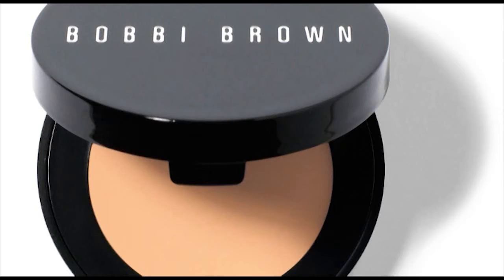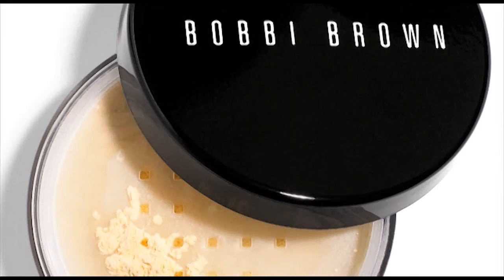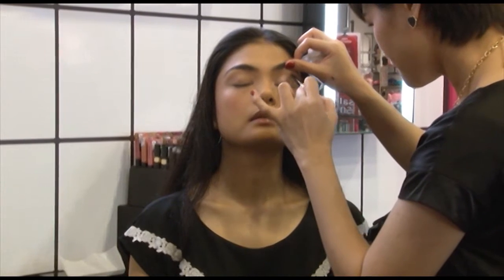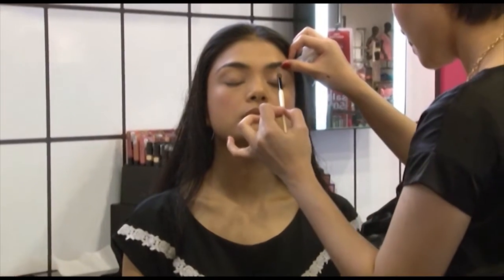For us at Bobbi Brown, the most important thing is our basics, because Bobbi believes that if the basics are right, the rest will be right too. In terms of basics, it consists of concealer, corrector, foundation, and powder. Basically, if you want to have a very beautiful and flawless looking makeup, your base has to be very flawless as well to begin with.